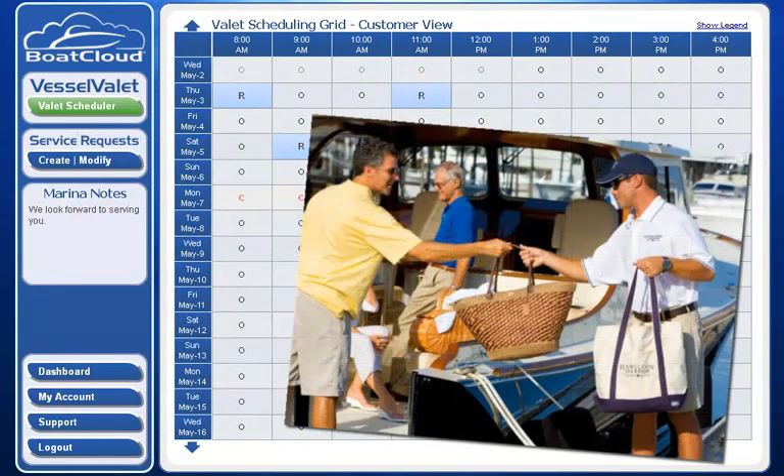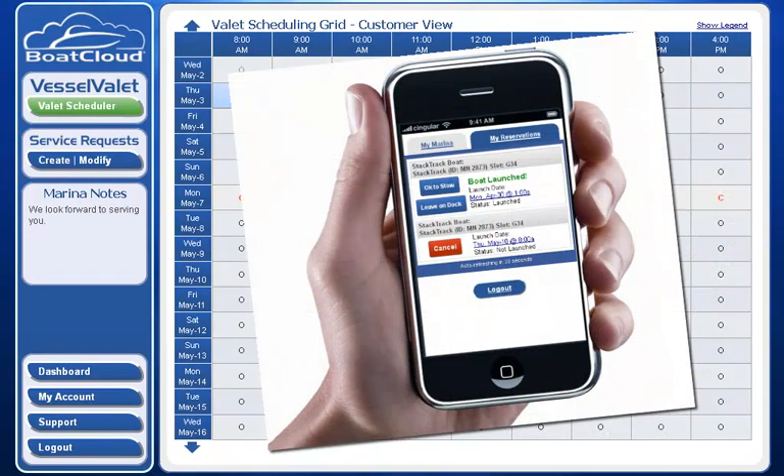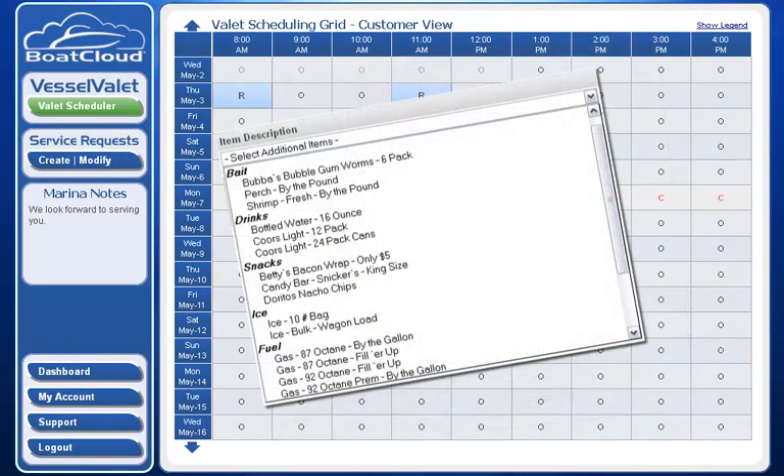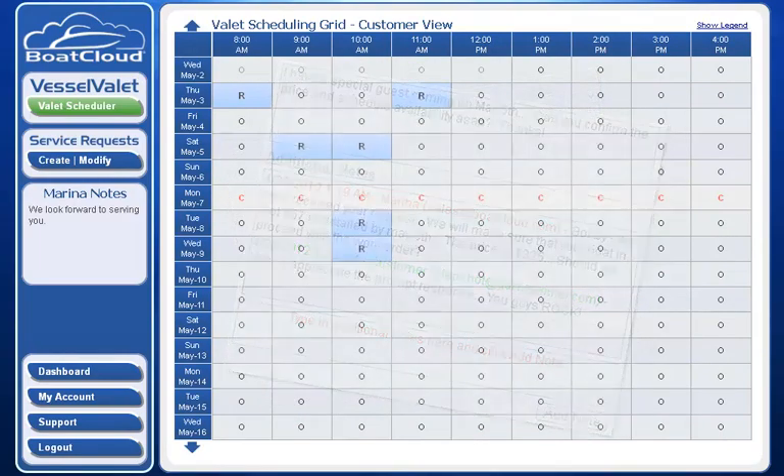Our application enables marina customers to log in 24 hours a day and make real-time reservations for marina valet services, complete with inventory pick tickets, special instructions, and two-way dialogue. This way the marina and the marina customer are always on the same page regarding the wants, needs, and desires of the marina customer.